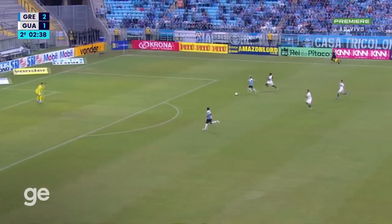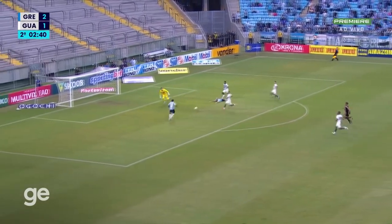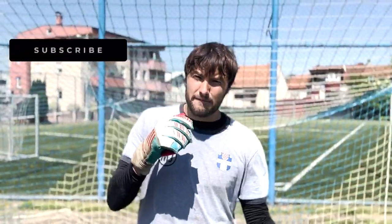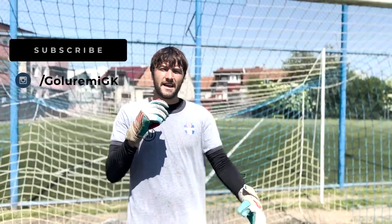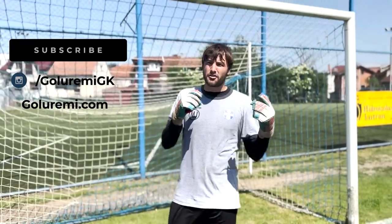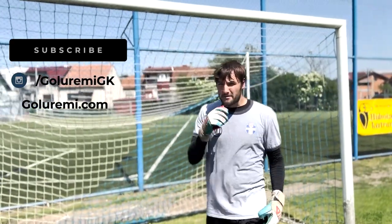Force the strikers to think, make them make a mistake — that's the video guys. Make sure you like, comment, and subscribe. Follow on Instagram @GoalRemyGK, also check out GoalRemy.com for gloves and other training equipment as well. Till next time, peace.